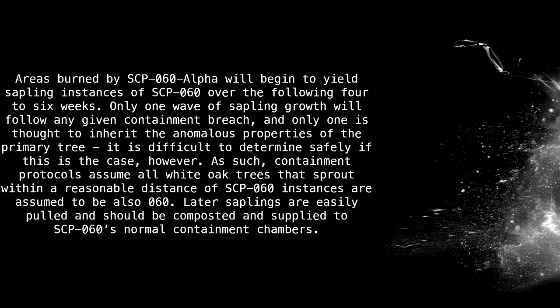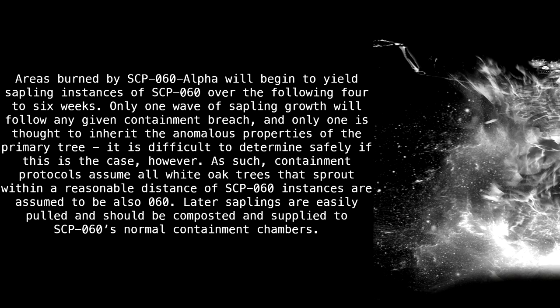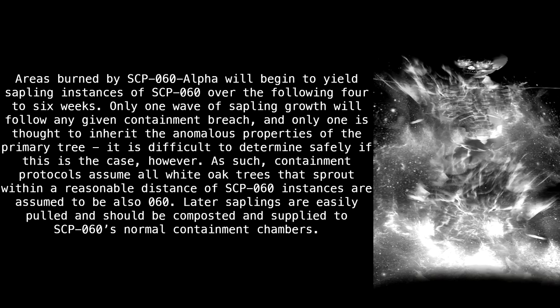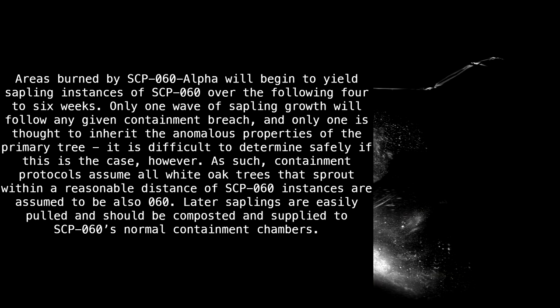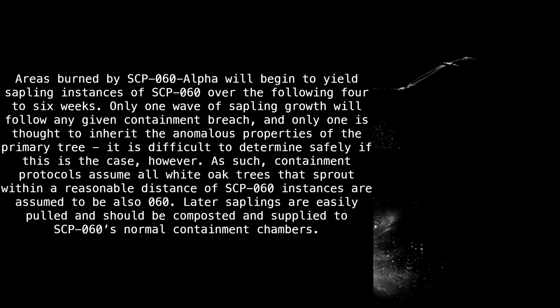Areas burned by SCP-60 Alpha will begin to yield sapling instances of SCP-60 over the following four to six weeks. Only one wave of sapling growth will follow any given containment breach, and only one sapling is thought to inherit the anomalous properties of the primary tree. As such, containment protocols will assume all white oak trees that sprout within a reasonable distance of SCP-60 instances are assumed to be SCP-60. Later saplings are easily pulled and should be composted and supplied to SCP-60's normal containment chambers.